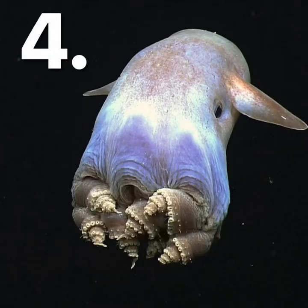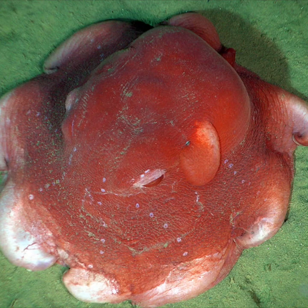Number four is the Dumbo octopus, named because of the large fins which look like Dumbo the elephant's ears. They are found all over the world and live in the cold deep ocean. Here's one from a different angle — a bit squished! The fins do not push them along but actually help them to steer in the water and along the seabed.